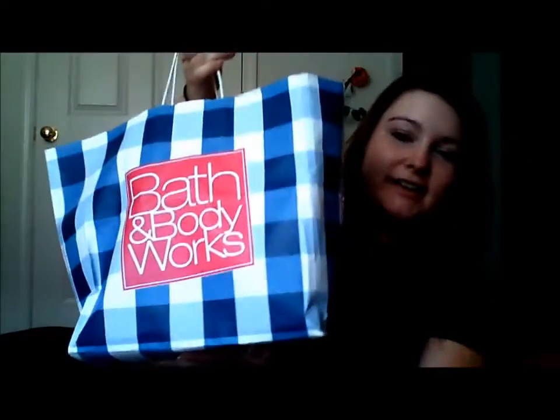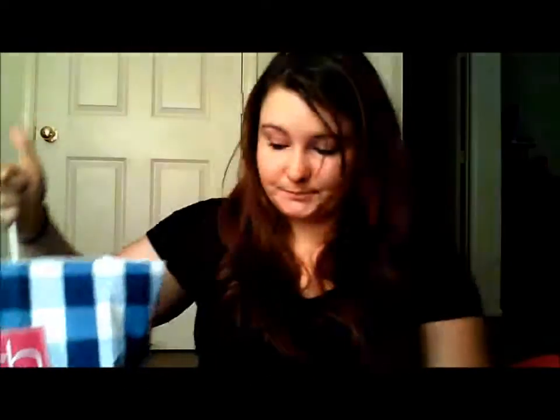Hey guys, so today I have a candle haul from Bath and Body Works. I got some of the Isbeth Lacking and Company candles. I got six, and they are all in this bag, and this is a pretty freaking heavy bag. So let's get started and show you what I got.